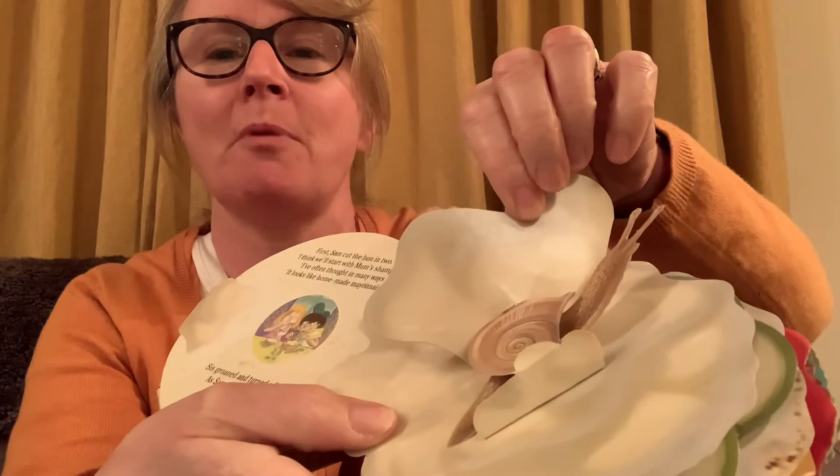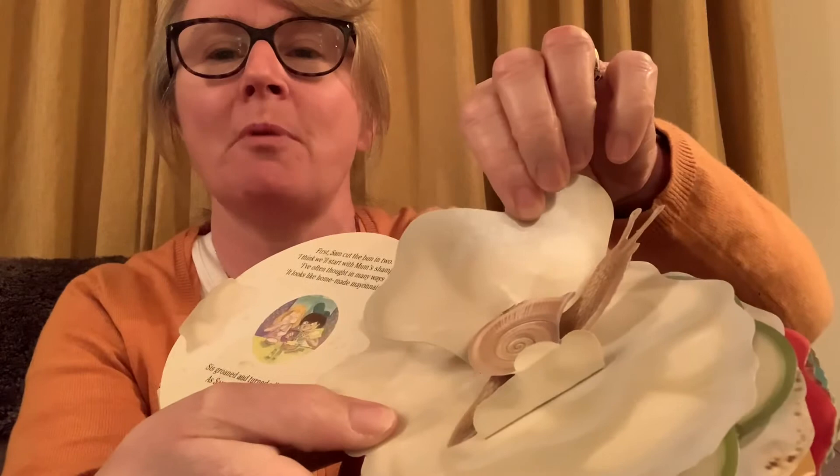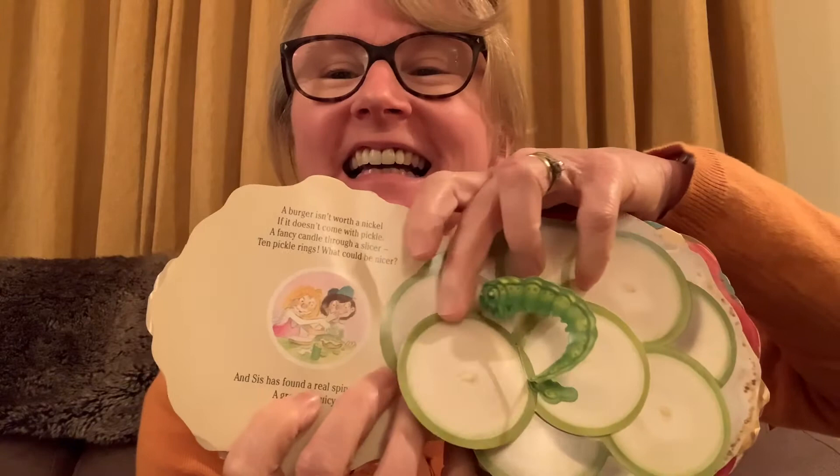It's really good, the book, because when you lift it up it has pop-up creatures! A burger isn't worth a nickel if it doesn't come with pickle. A fancy candle through a slicer — ten pickle rings, what could be nicer? Do you like the pickle on your burger? I do. And sis has found a real spine chiller — a great big juicy caterpillar.